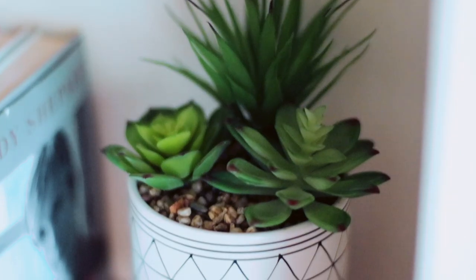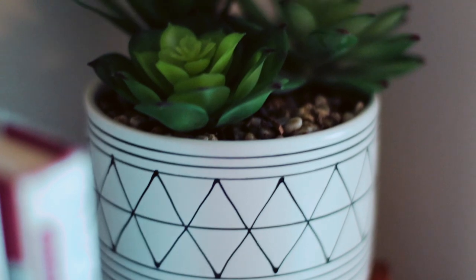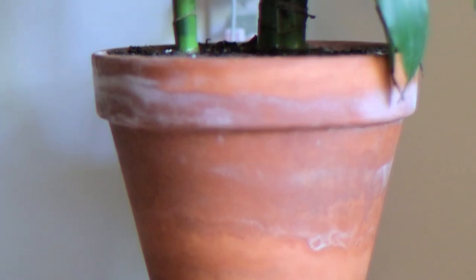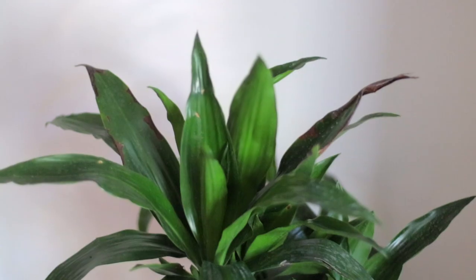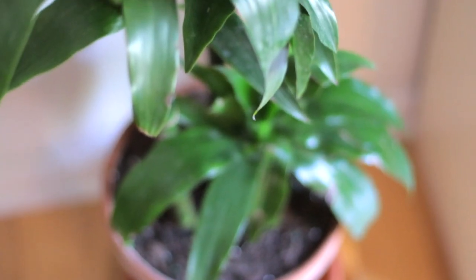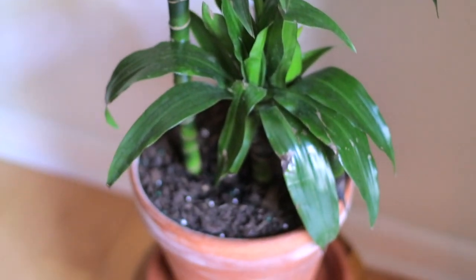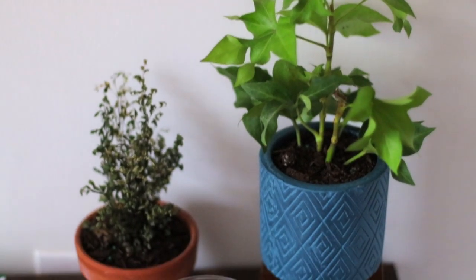I also have a few faux plants in the mix — faux plants neat too. These are both from TJ Maxx. Quick fact: terracotta pots are made from porous clay that actually breathes, so the natural minerals and salt from water cause the white buildup on the pot. This plant is in the cane family — it needs a good cleaning, I know — but it typically has dark green glossy leaves and likes medium to bright indirect sunlight. It will easily burn in direct sunlight.